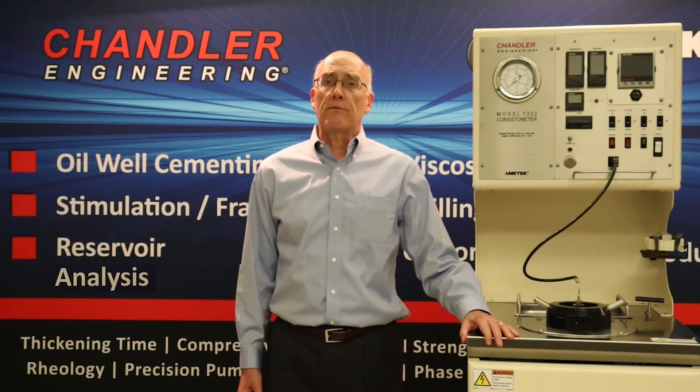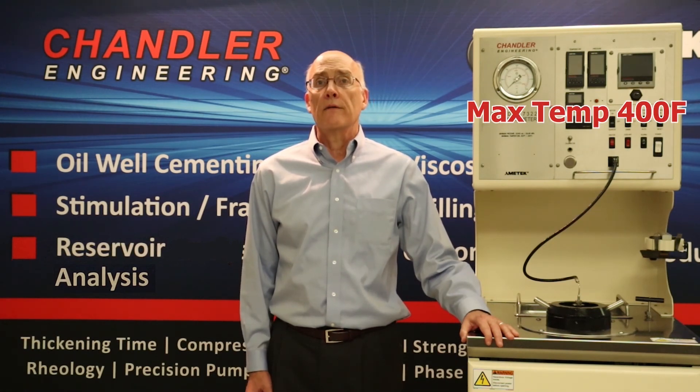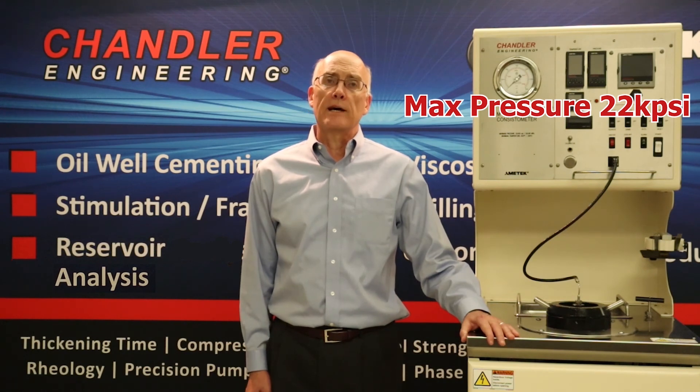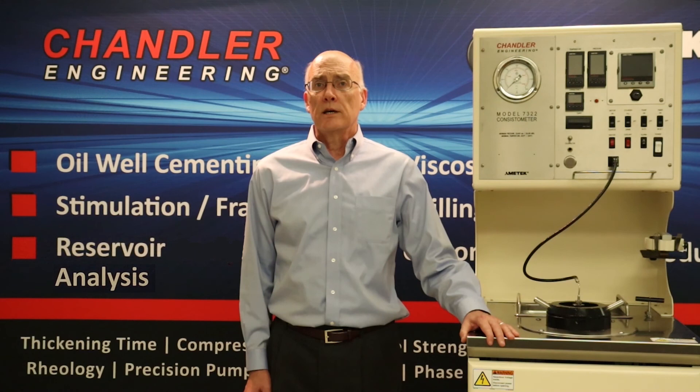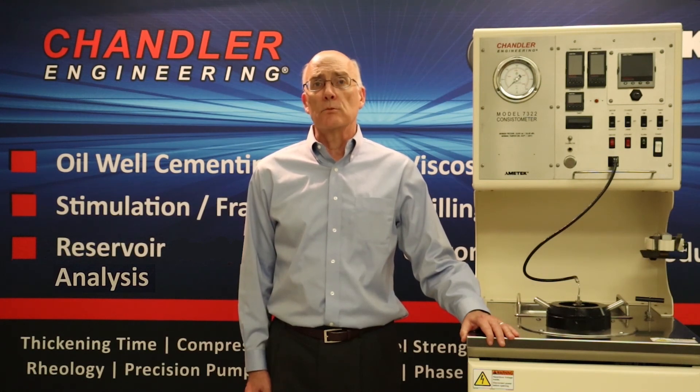Let's look at some of the features for the model 7322. The maximum temperature is 400 degrees Fahrenheit and the maximum pressure is 22,000 PSI. The cool-down time between tests is greatly reduced with a smaller cylinder mass, excellent cooling coil to cylinder contact, and the larger ID tubing.